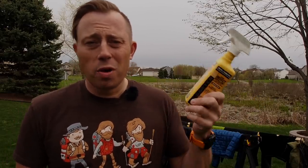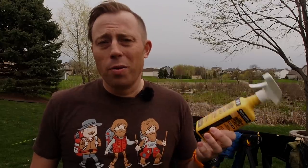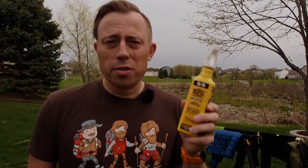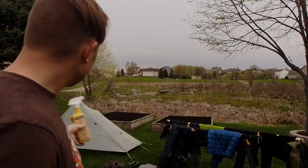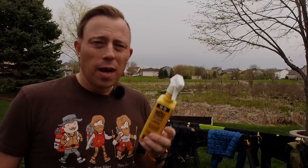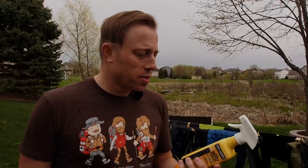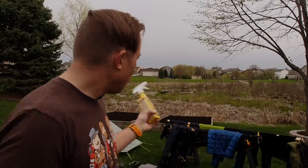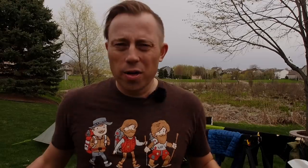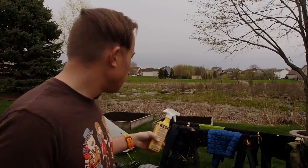Sawyer Permethrin can be found almost anywhere — most sporting goods stores, REI (which is where I bought mine), or on Amazon. I usually buy it wherever it's cheapest. There are two different bottle sizes: this smaller bottle and a larger size. I recommend the bigger bottle, especially if you're treating gear. This size will take your entire small bottle, maybe a little more. The smaller bottle treats two entire sets of garments — shirt, trousers, socks, and anything else. If you're also treating your backpack, tent, or other gear, definitely get the bigger bottle.